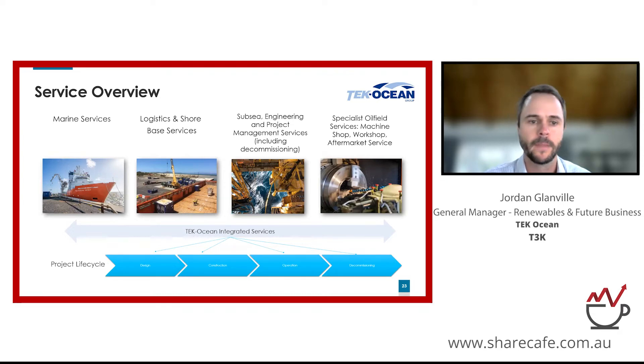We also have subsea engineering and project management services — the planning, execution, and management of various projects across subsea field development and decommissioning. Finally, specialist oilfield services covering our machine shop, workshop, and manufacturing services in support of oil and gas developments particularly in WA. As a company we aim to integrate these services for our clients — a one-stop shop — achieving reduced costs and increased efficiencies, with clients managing one contract rather than many disparate providers, across the full project lifecycle from early design through to decommissioning.